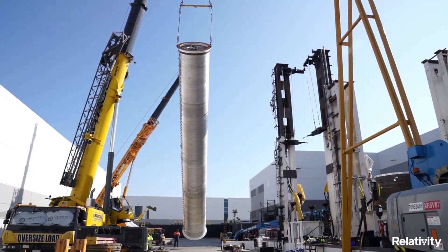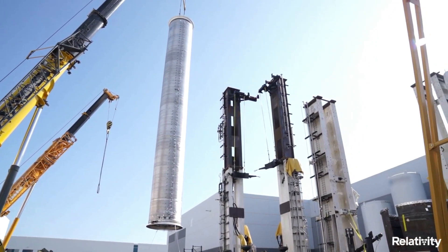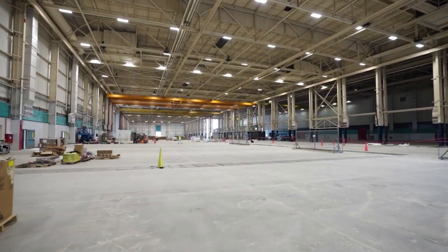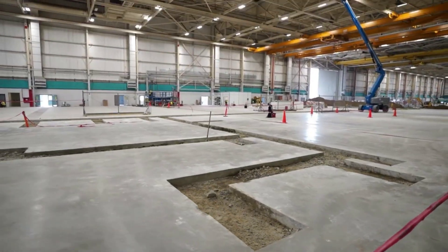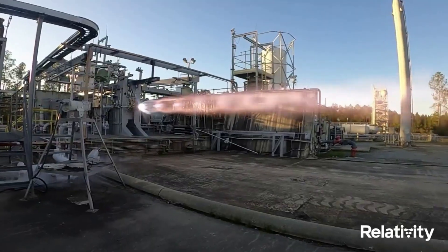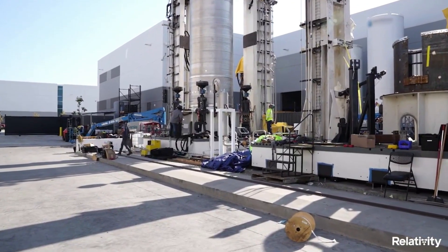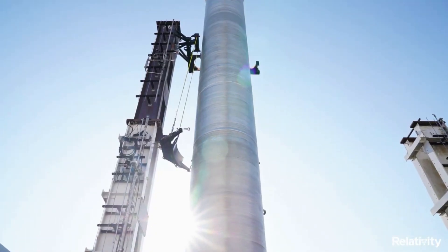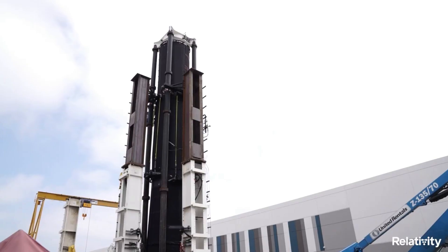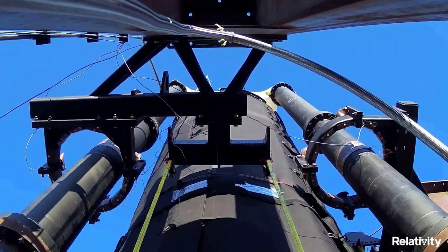There is a lot that goes on behind the scenes of a rocket company, and this is especially the case for an innovative and ambitious company such as Relativity Space. As of right now, Relativity has multiple different facilities and sites located around the country, consisting of production buildings, test stands, launch sites, and more. All of which are vital to the current and future day-to-day operations of the company. In order to successfully 3D print rockets and prepare them for launch, all of these facilities need to be thought out and efficient. We will have to wait and see how Relativity Space progresses and the impact it has on the space industry. Thank you very much for watching.